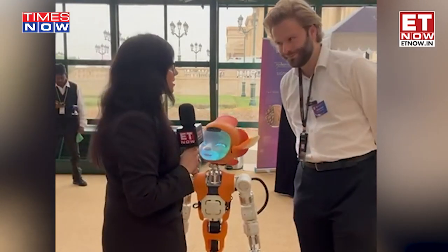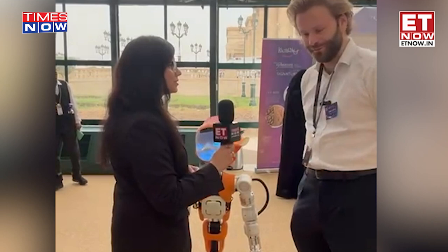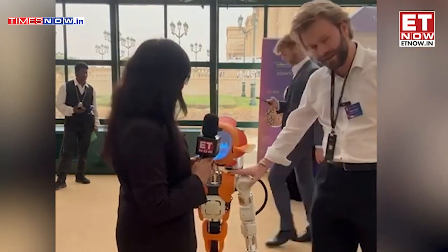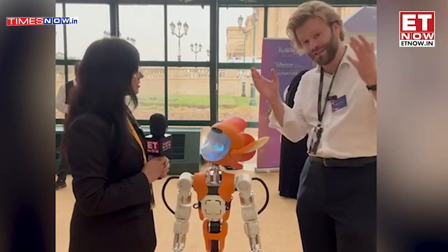Hello, welcome to Tynes Network. Please introduce your company and tell us more about this little cute robot. Nice to meet you. So here at Enchanted Tools we make AI alive. Before we design robots, we design characters for them to be enchanted.